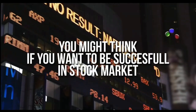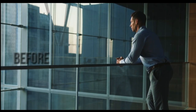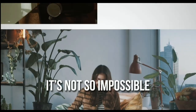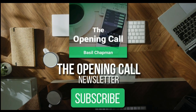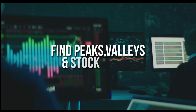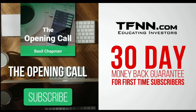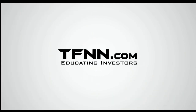For daily market overviews giving you direction on key indices, selective stocks, and commodities, subscribe to the Opening Call newsletter at TFNN.com. Written by Basil Chapman, creator of the Chapman Wave trading methodology — the Chapman Wave up-down sequence gives you an edge in identifying price turns and finding peaks and valleys in stock prices. Get the Opening Call newsletter in your inbox every day. First-time subscribers get a 30-day money-back guarantee. TFNN.com, educating investors.